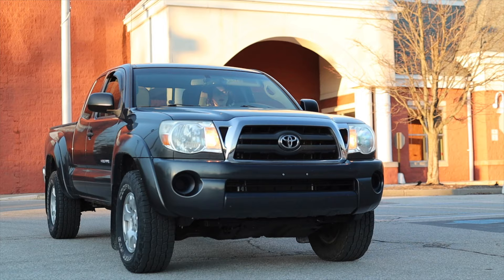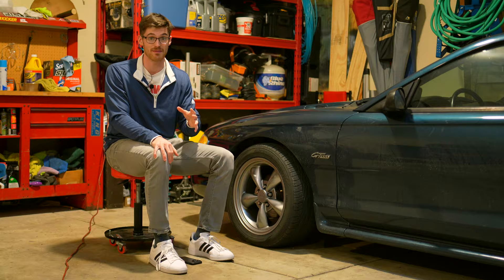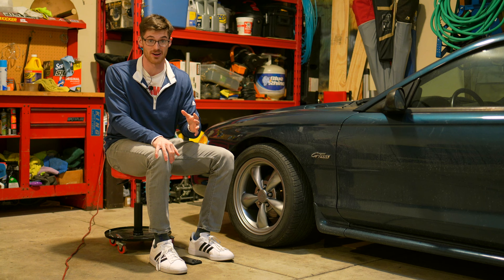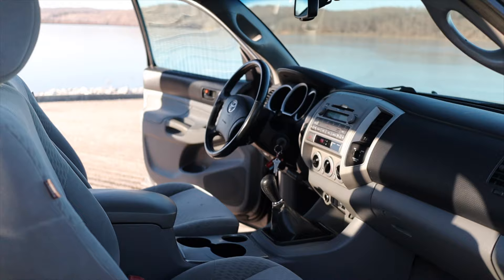Another advantage to Carmigo and selling to a dealer in general: if you have anything remaining on your loan, have them pay it off. If you pay it off yourself, you're going to have to wait another 45, sometimes 60 days to get the actual title. In my case, I had about $5,600 left on the Tacoma's loan, so when I sold the truck they sent the check over to my bank.